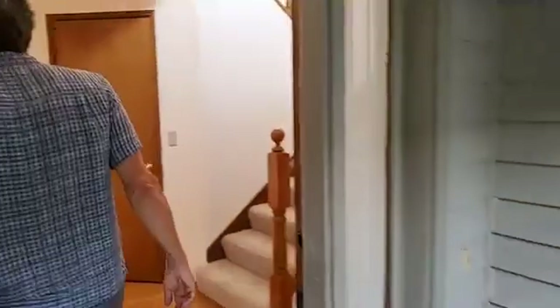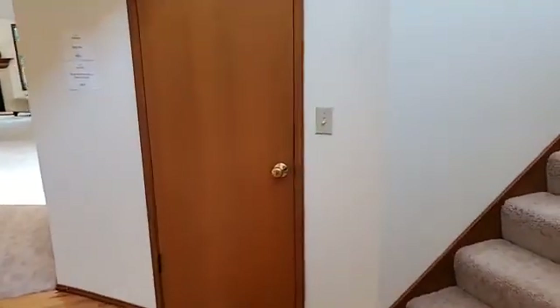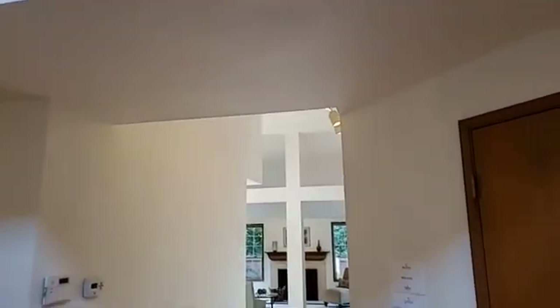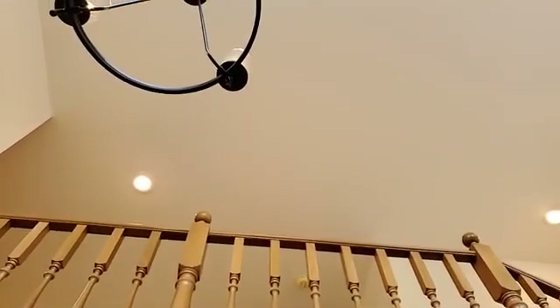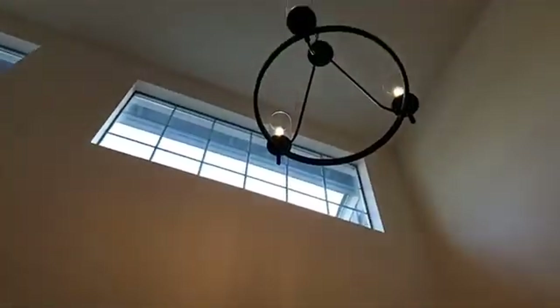Here's the front door and we'll start on the main floor and then head upstairs. We've got these soaring ceilings throughout, which really gives a sense of space and light. We have all these upper windows that are capturing the eastern light, and we've got the same thing on both the south and the west sides as well. All these great lights up here.